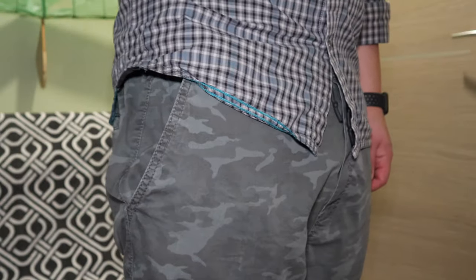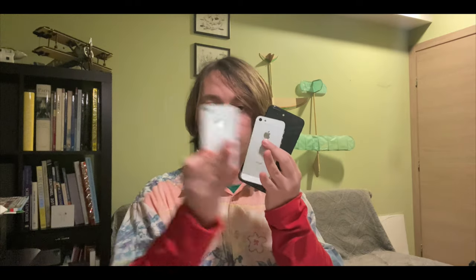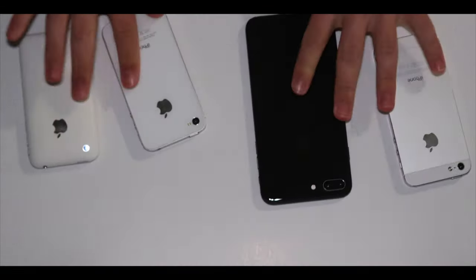Now, obviously, I carry my phone around with me, but I don't just carry one phone. I carry around one, two, three, and four different phones with me, always, at all times, because I, unlike some people, I am a power user.